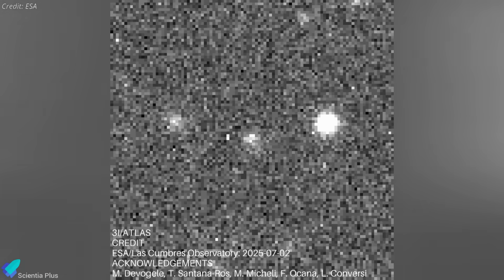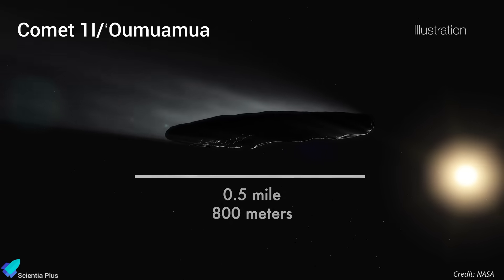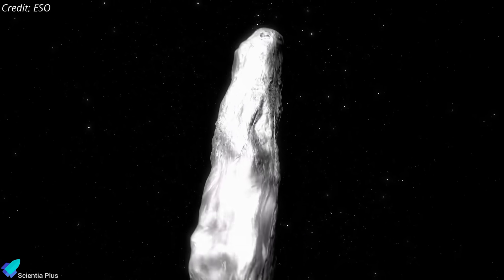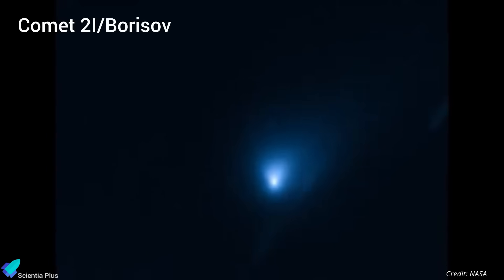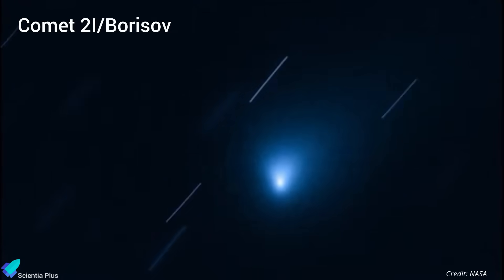3i Atlas is only the third known interstellar visitor. The first, Oumuamua, discovered in 2017, had no coma or tail and appeared as an elongated, tumbling body, sparking speculation ranging from natural origin to alien probe. The second, Comet 2i Borisov, found in 2019, was the first confirmed interstellar comet, displaying clear cometary activity.